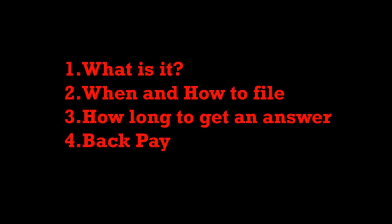Today we're going to cover four topics: What is it? When and how to file? How long to get an answer? And how much back pay can you get? Sometimes it's a lot of money, trust me.